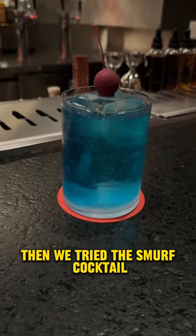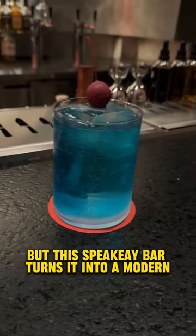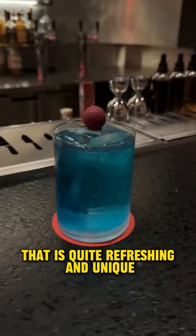Then we tried the Smurf Cocktail. This drink is known as a Cocktail de Barrio in Mexico, but this Spiky C turns it into a modern and futuristic cocktail that is quite refreshing and unique.